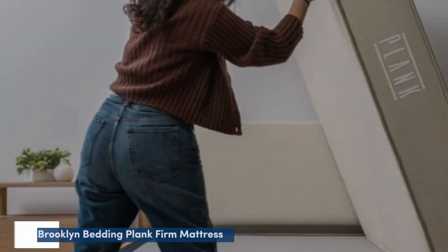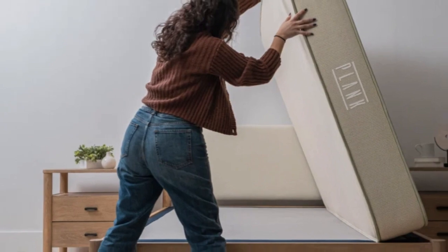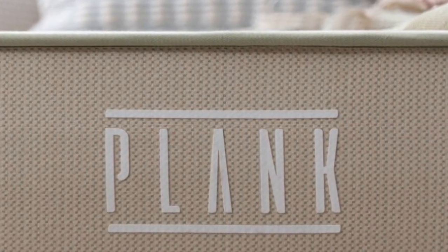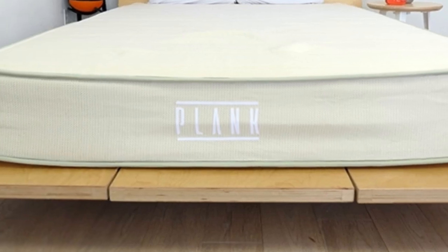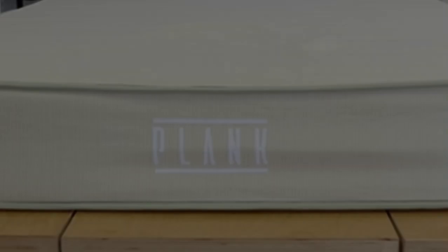Number 1: The Plank Firm Natural is an organic mattress with a lot to offer. The Latex Hybrid provides excellent support for fans of firm beds, but the standout feature is a reversible design that allows you to choose between two firmness levels. If you're in the market for a supportive bed, you'll have two strong options to choose from with this mattress.